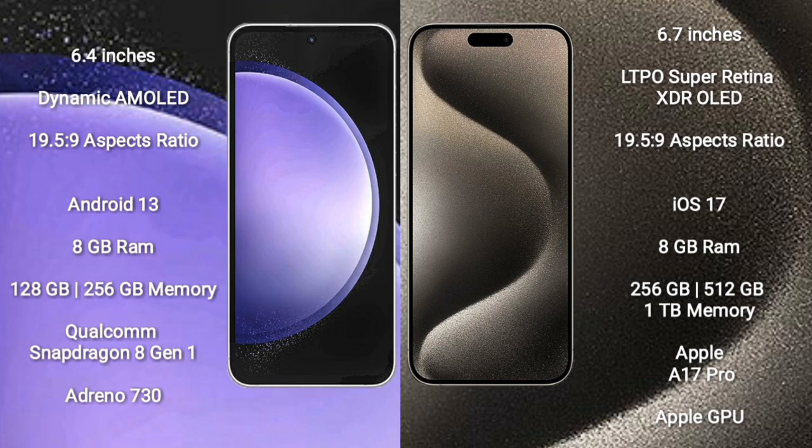iPhone 15 Pro Max comes with 8GB RAM and 256GB, 512GB, or 1TB internal storage, an Apple A17 Pro processor, and Apple GPU graphics.